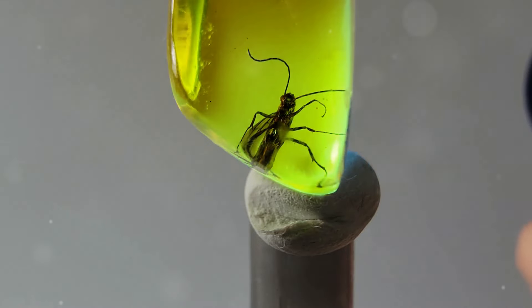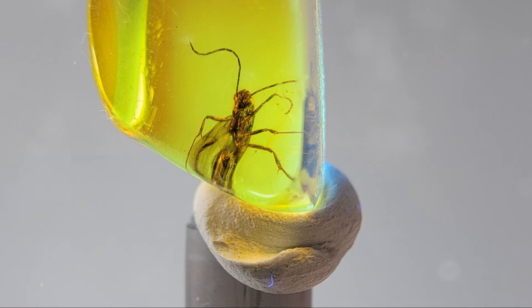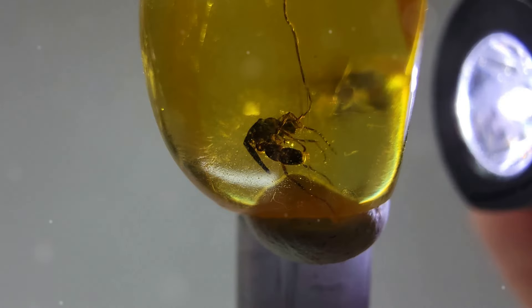Amber acts like a natural time capsule, freezing moments from prehistoric life. Insects like this wasp were trapped in tree resin and fossilized, giving us a rare glimpse into ancient ecosystems.